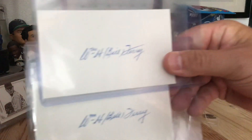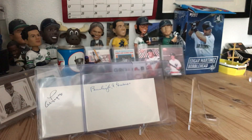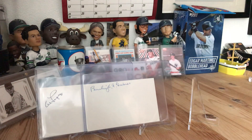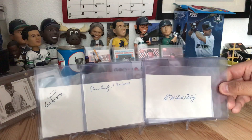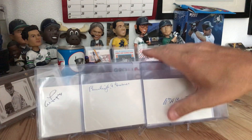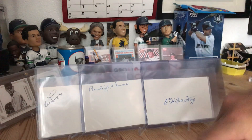The third and final autograph — and there were two of them so I picked both up — is William Harold, aka Bill Terry. I almost said Bill Dickey, I wish it were Bill Dickey! But Bill Terry played for the New York Giants and was a Hall of Fame inductee in 1954. He passed away in 1989. So I got two of those.